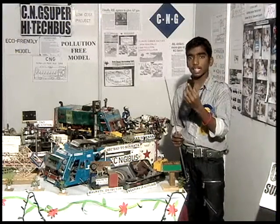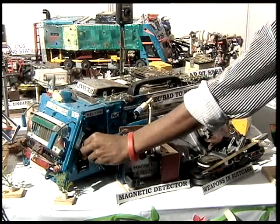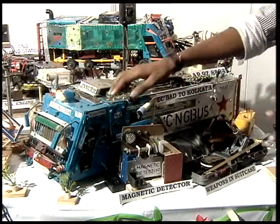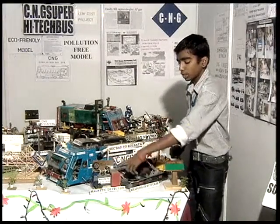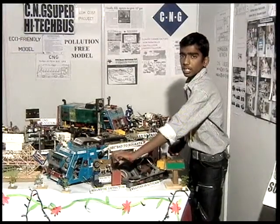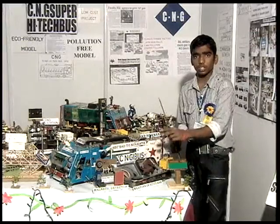Suppose if any person is carrying any arms and enters into the bus, he will be immediately detected. This is the metal detector device which is present inside the bus. At present it is running with a simple magnetic theory. As we enter inside, immediately the person will be detected, and by that we can identify those who are carrying arms.